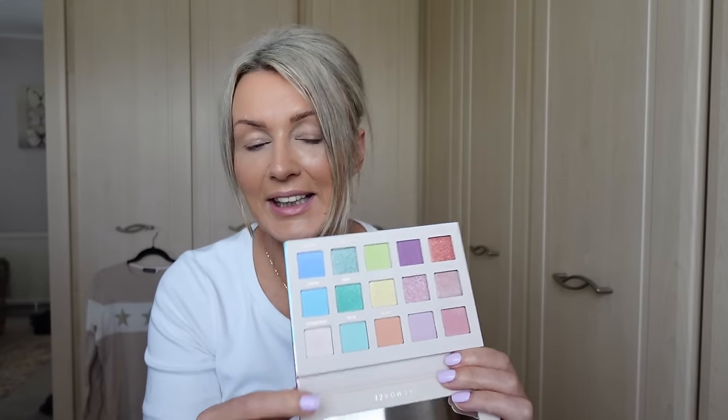I wouldn't buy the Natasha Denona pastel palette myself because the colors aren't really something I wear. But to be honest, I probably could wear some of these, and also the greens - I like a green look now and again. I'd probably have fun playing with it, though it's not like I'd do a bright green look to go out every day - maybe to a party. I will do a video because some of you might like using these sorts of colors.